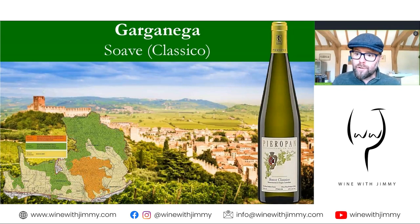The vines found on the plains in the southern section are planted on sandy alluvial soils that aid ripening, so the grapes are fruitier with medium acidity, and they're generally meant to be drunk young. That brings me to the end of this short burst recap video on Garganega from Veneto in Italy.